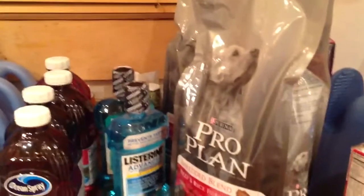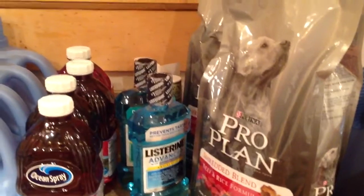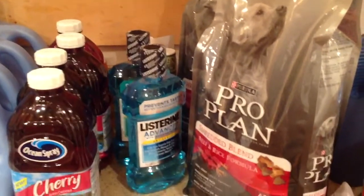I did a video on Pet Supplies Plus where I picked up quite a few bags of dog food for $5 because it was a really great deal. The company sent me a coupon for two free bags, so I went and picked that up today as well.